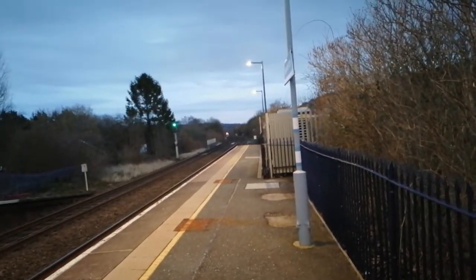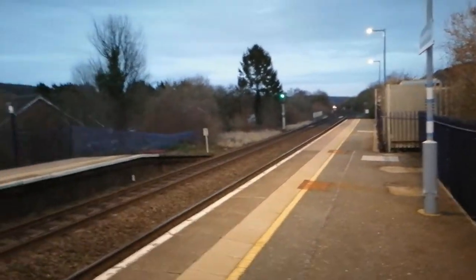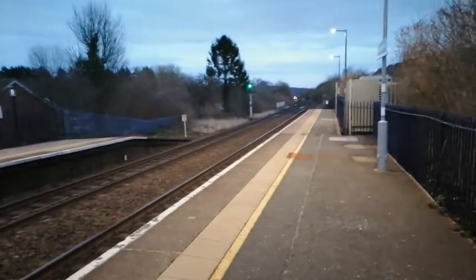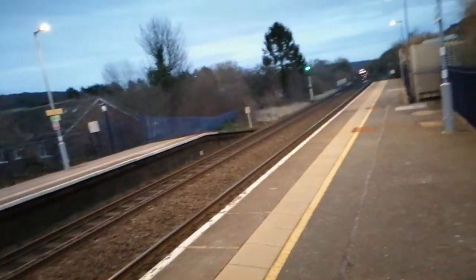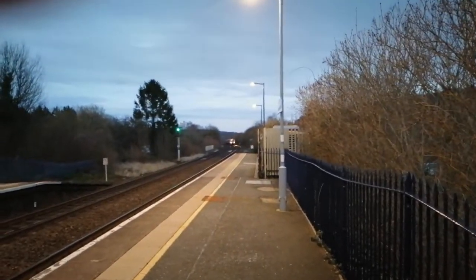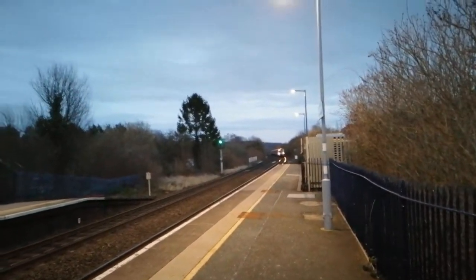In the distance I think that is a Class 168 Turbostar — it could be a Clubman but we'll have to have a look. This is a Turbostar — Class 168 passing at Saunderton. Where's it off to?